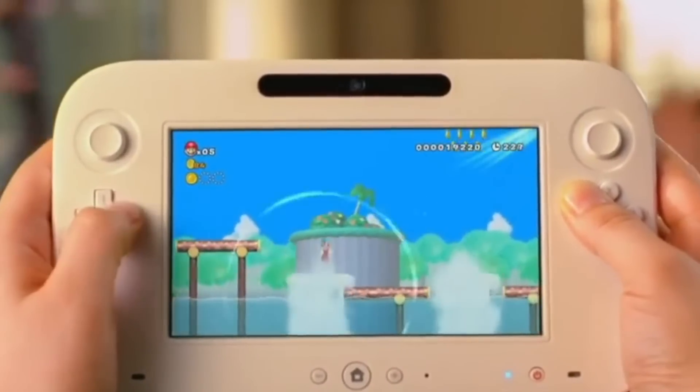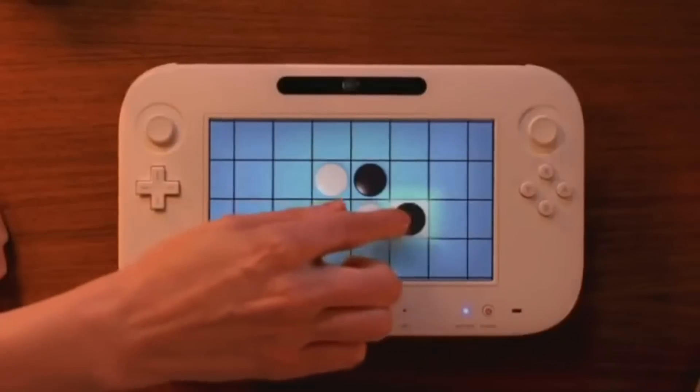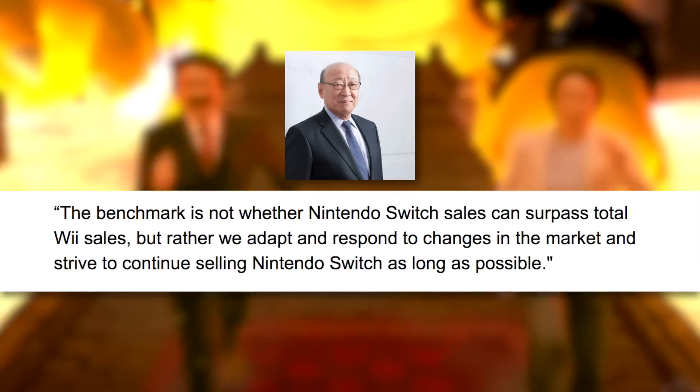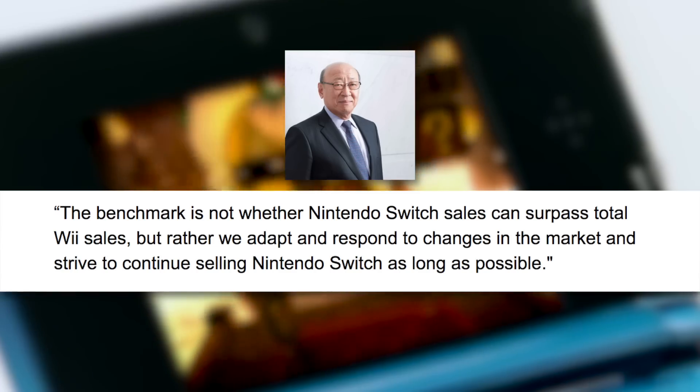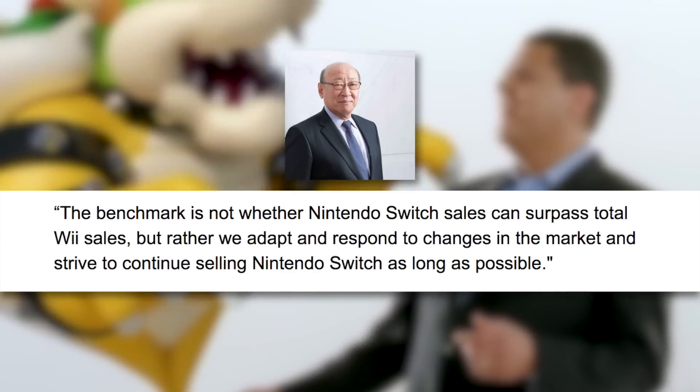In other Nintendo news, outgoing Nintendo president Tatsumi Kimishima said Nintendo aren't looking for the Switch to outsell the Wii, but they will be happy if it keeps selling well. The Wii was a huge success for Nintendo, selling more than 101 million units worldwide in its lifetime. Nintendo's follow-up, the Wii U, was less successful, only managing to sell 13.56 million units — a milestone the Nintendo Switch surpassed in under one year. Kimishima said: "The benchmark is not whether Nintendo Switch sales can surpass total Wii sales, but rather we adapt and respond to changes in the market and strive to continue selling Nintendo Switch as long as possible."